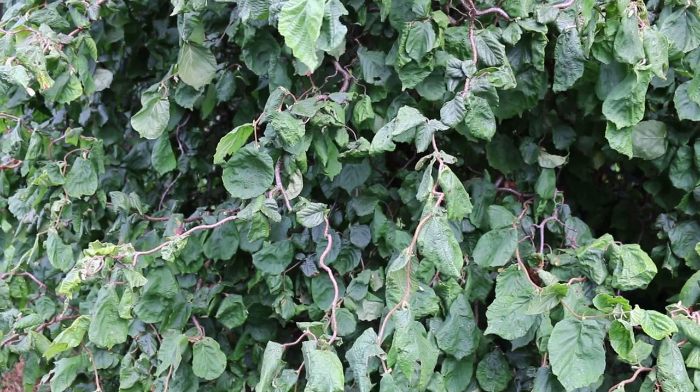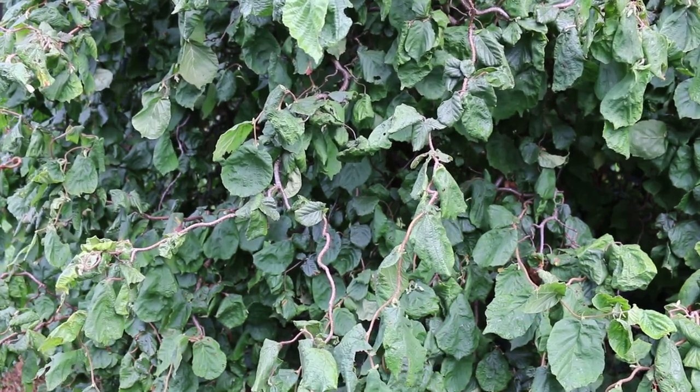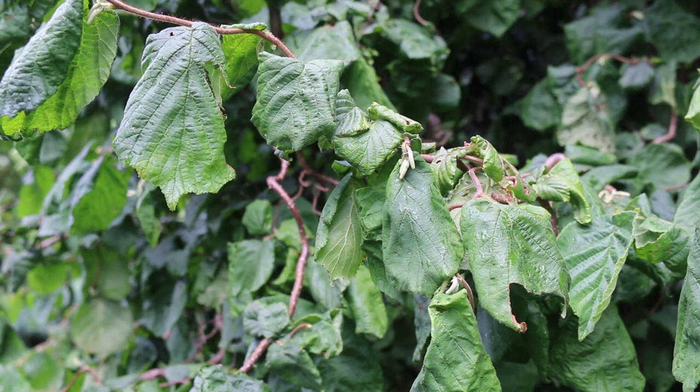This is a deciduous shrub that really is something you want to add to the garden as an accent. Here's a landscape tip: contorta deserves a more prominent place in the landscape so that the contorted foliage can be easily observed up close.